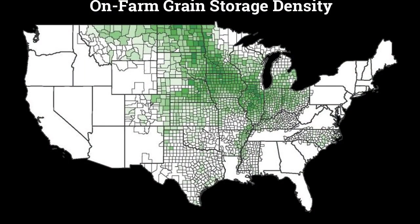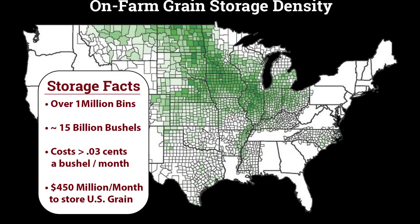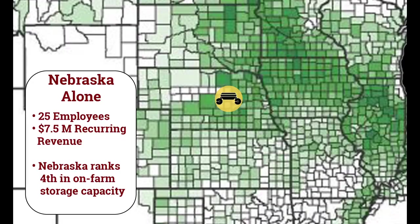There are over 1 million grain bins storing over 15 billion bushels of grain on U.S. farms. Reaching just 5% of the farms in Nebraska alone would create 25 jobs and 7.5 million in annual revenue.